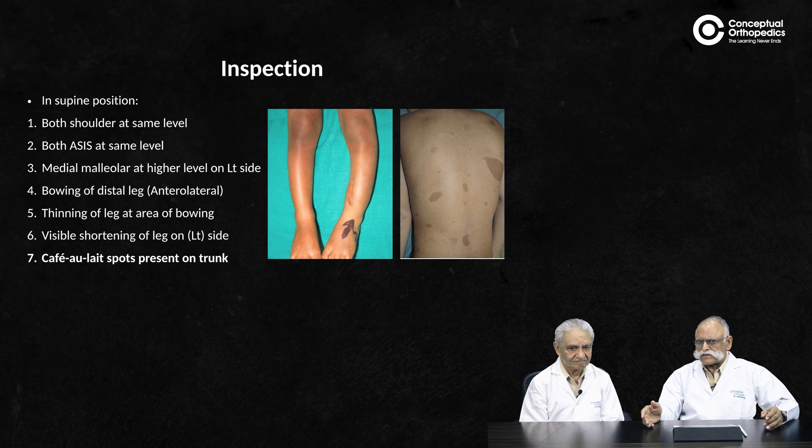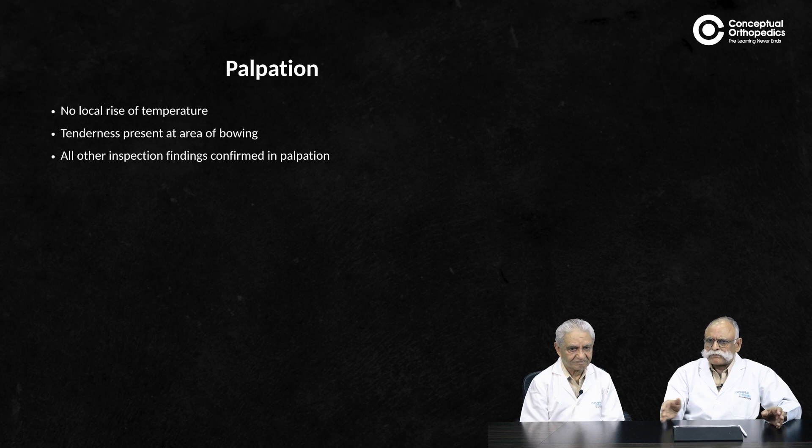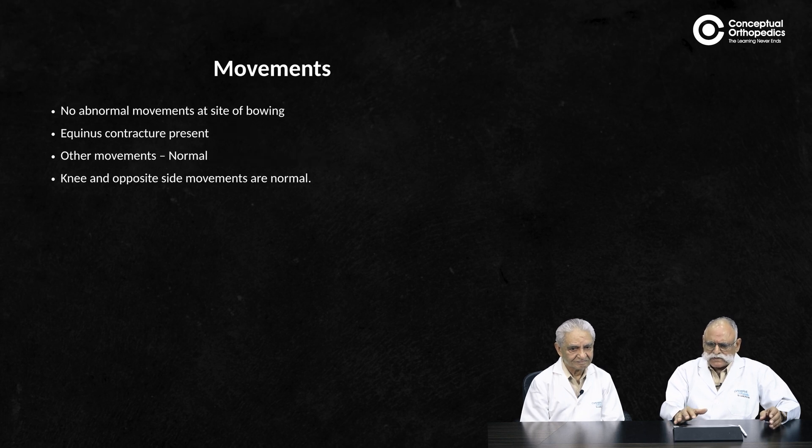Examination showed that the left leg is short with anterolateral bowing. General examination revealed definite café-au-lait spots — multiple spots on the trunk. On local palpation, there was no rise in temperature and no tenderness, and the rest of the inspection appeared normal.